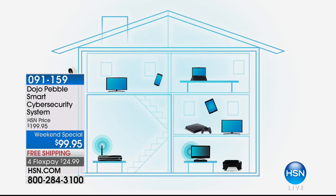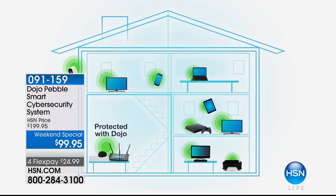But when you plug Dojo in, and it really is as simple as plugging it into your router, all of a sudden your smart TV is protected, your smart thermometer is protected, your garage door, your Alexa, your Roku, your Fire Stick — all of those devices are now protected. It is not, unfortunately, an option. It's a necessity.